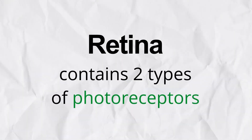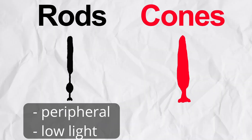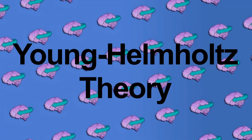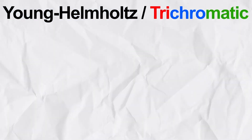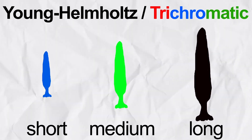Now let's back up to the retina. The retina contains two types of photoreceptor cells. The first are called rods, which are responsible for your peripheral vision and being able to see in low light. And the second kind are cones, which are responsible for helping you see colors. Researchers Jung and Helmholtz came up with the creatively named Jung-Helmholtz theory, or the trichromatic theory, which suggests we have three types of cones called short, medium, and long — or sometimes referred to as blue, green, and red. Mixing combinations of these colors is what allows us to see all different types of colors, and we know this color mixing is happening in our eyes and brains due to certain optical illusions such as this one.